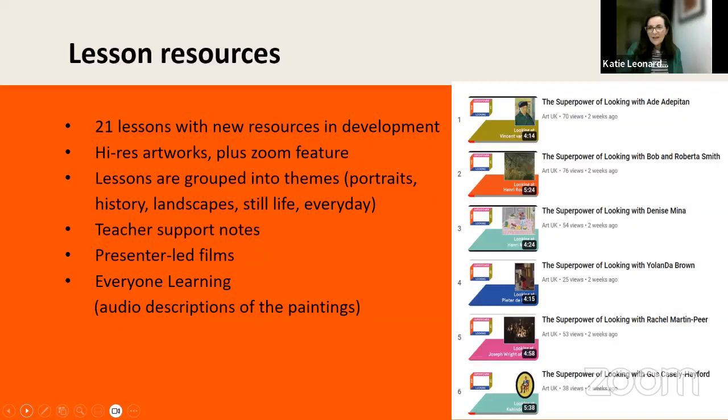We've also got wonderful presenter-led films. We have great presenters including Bob and Roberta Smith — a famous art education artist and supporter of NSEAD, and patron of Art UK — Yolanda Brown, Adeola Pattan, and Gus Casely-Hayford as one of our most recent presenters. We've been working with SEND specialists to make sure our resources are inclusive, approaching a sensory curriculum. Within the 'Everyone Learning' suggestions, we have activities responding to sensory approaches — make, move, communicate, touch, listen, or feel.